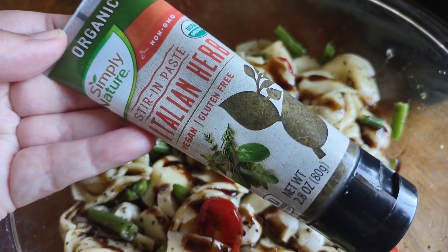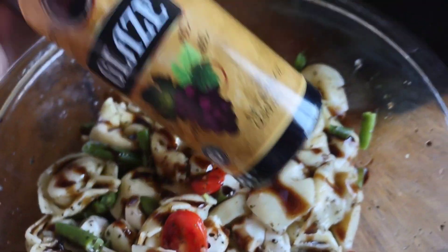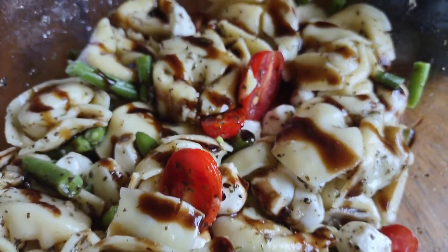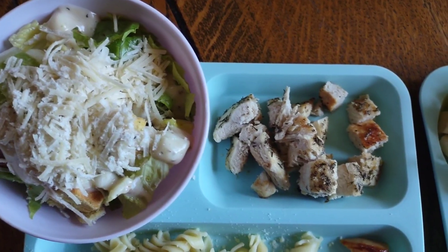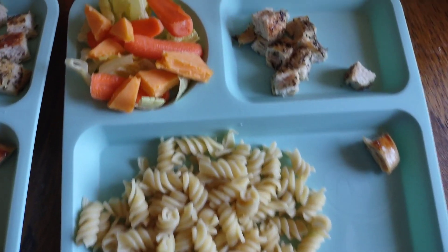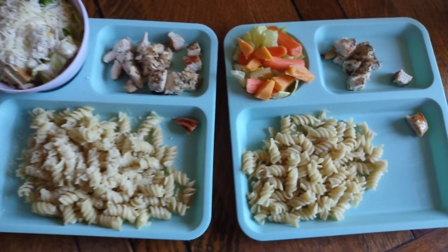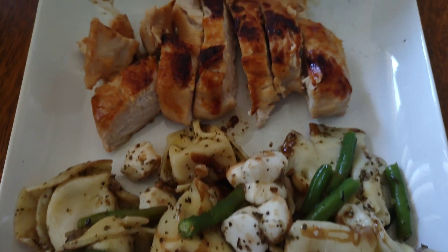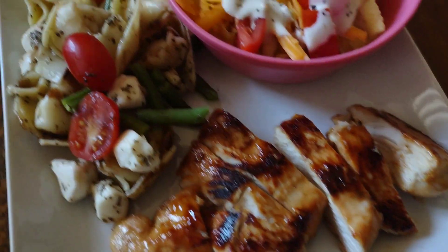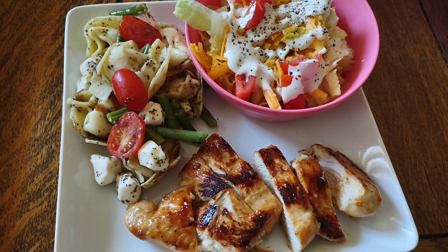I also added half of mini mozzarella balls from Aldi. Since I didn't have fresh basil, I stirred in some Italian herb paste from Aldi — I love this product; they also have garlic, ginger, cilantro, and basil. Then I topped it with balsamic glaze from Trader Joe's. This pasta salad went alongside peachy chicken for dinner. Scarlett's plate had Caesar salad, chicken, and pasta with butter and parmesan. Savannah had a little salad without dressing, chicken, and plain pasta. My husband had the pasta salad without tomatoes with peachy chicken and Caesar salad. My plate had peachy chicken, pasta salad with tomatoes, and a side salad. Thank you all for this great dinner suggestion!